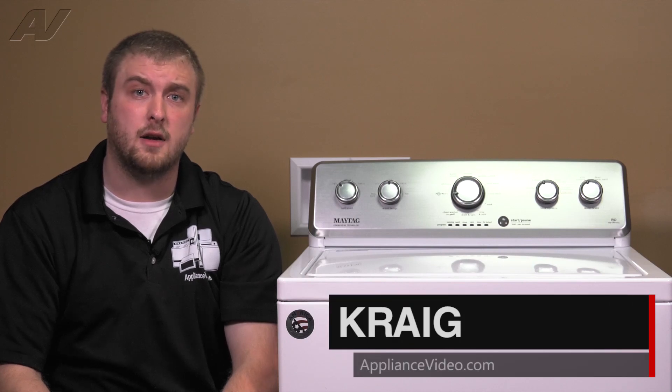Hi, I'm Craig with ApplianceVideo.com. Today, we will be looking at the shift actuator on this Maytag VMW washing machine.